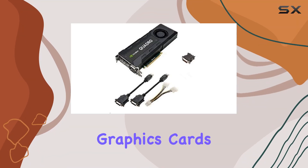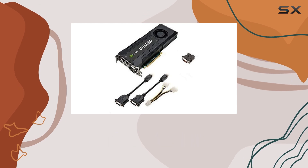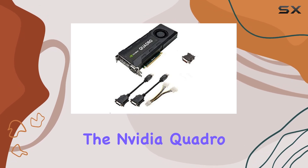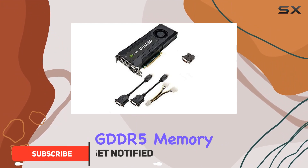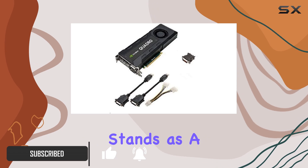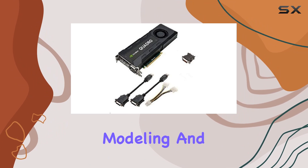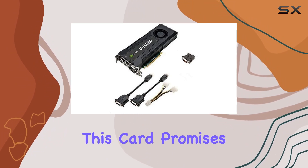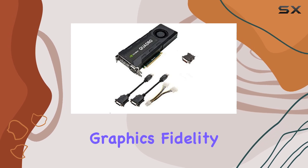In the realm of professional graphics cards, NVIDIA's Quadro series has always been a beacon of reliability and performance. The NVIDIA Quadro K5200, with its robust 8GB of GDDR5 memory and a 256-bit memory interface, stands as a testament to this legacy. Designed for professionals in animation, modeling, and video editing, this card promises to deliver not just in terms of raw performance but also in precision and graphics fidelity.